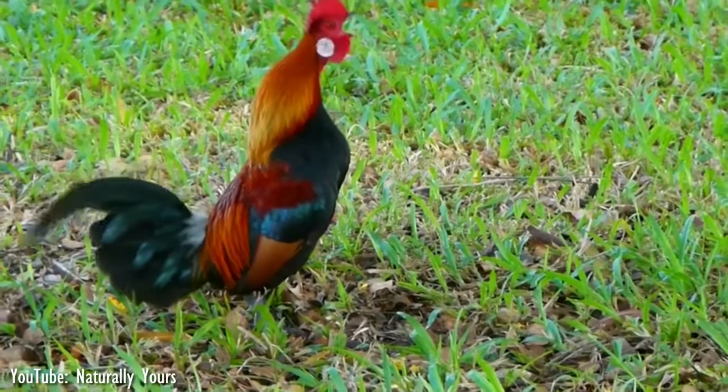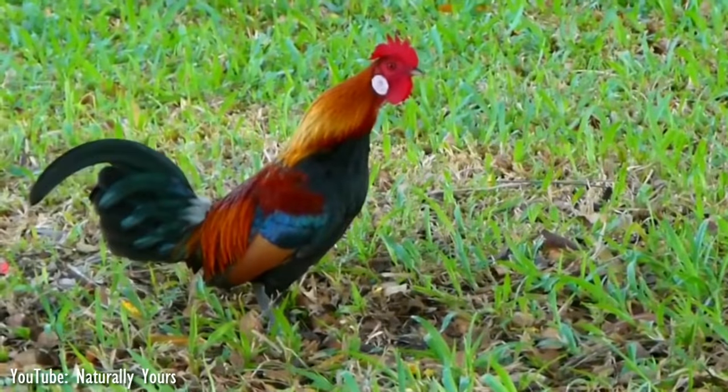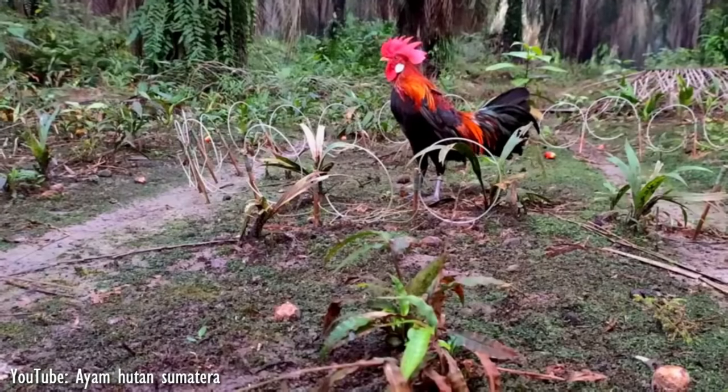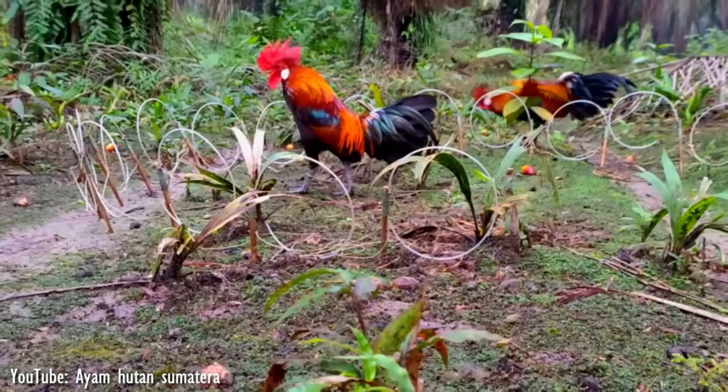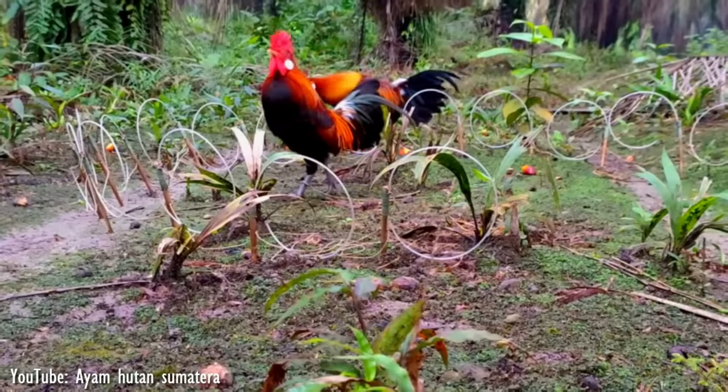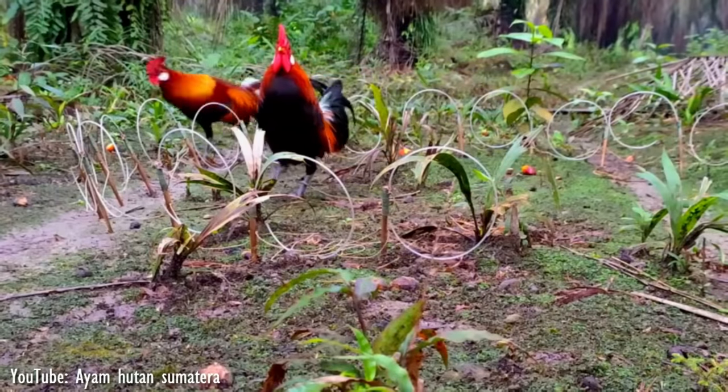However, the red jungle fowl is the most commonly found wild species in the world today and is considered the main ancestor of the domestic chicken. The sport of cockfighting had tremendous influence not only on the domestication of the chicken, but also on the distribution of fowl throughout the world.